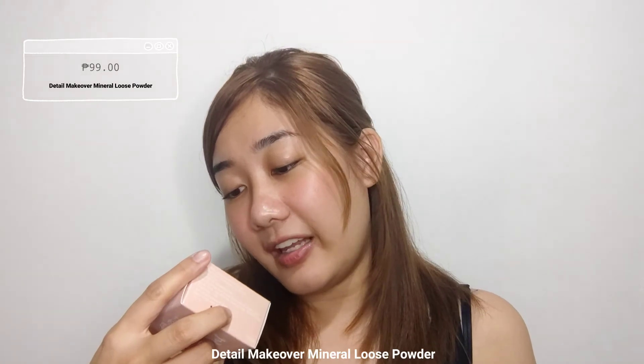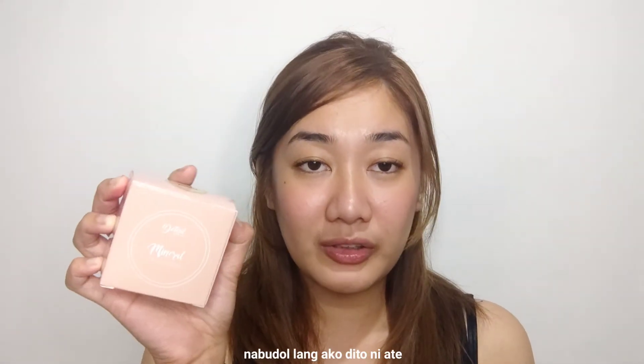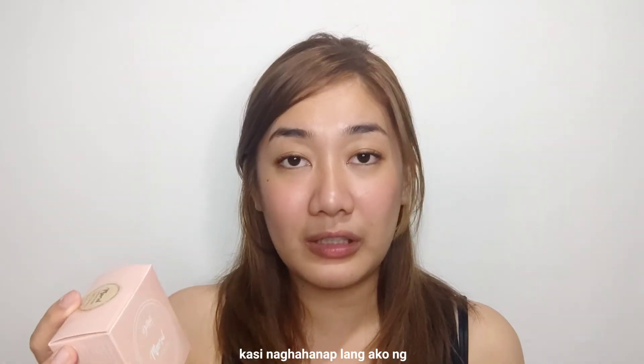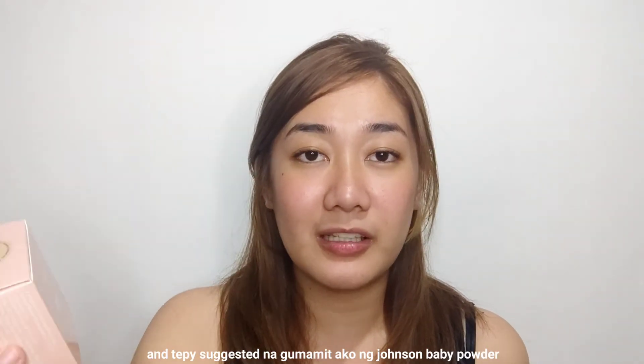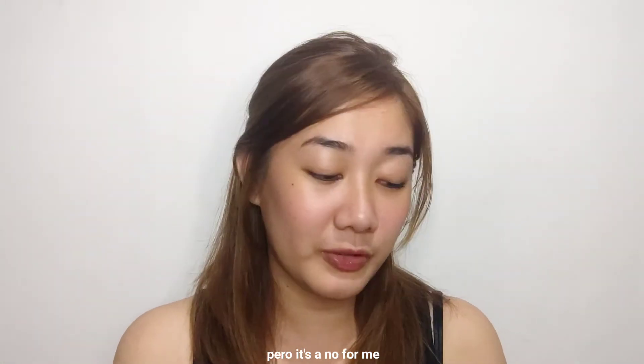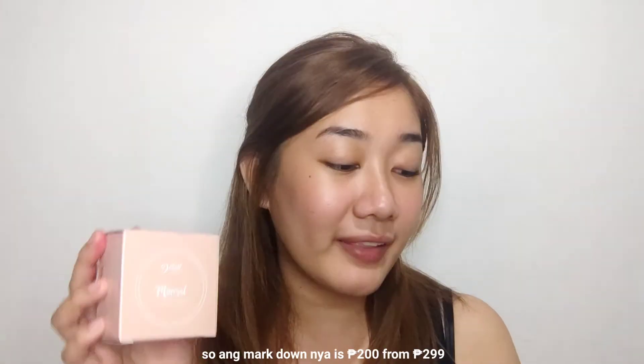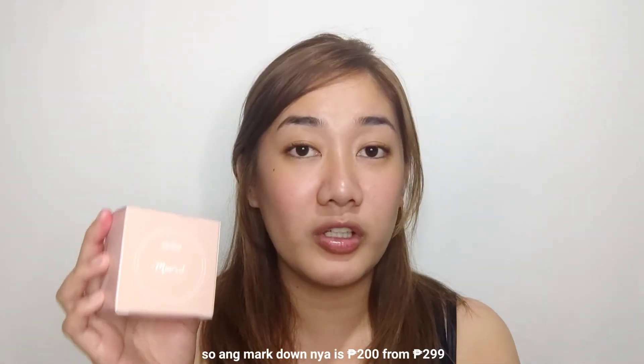Last but not the least is the Detail Makeover Minerals. I was actually just looking for a face powder and the store staff suggested I use Johnson BB Powder, but that's a no for me. So we got this one for 99 pesos — the original marked price is 299 pesos.